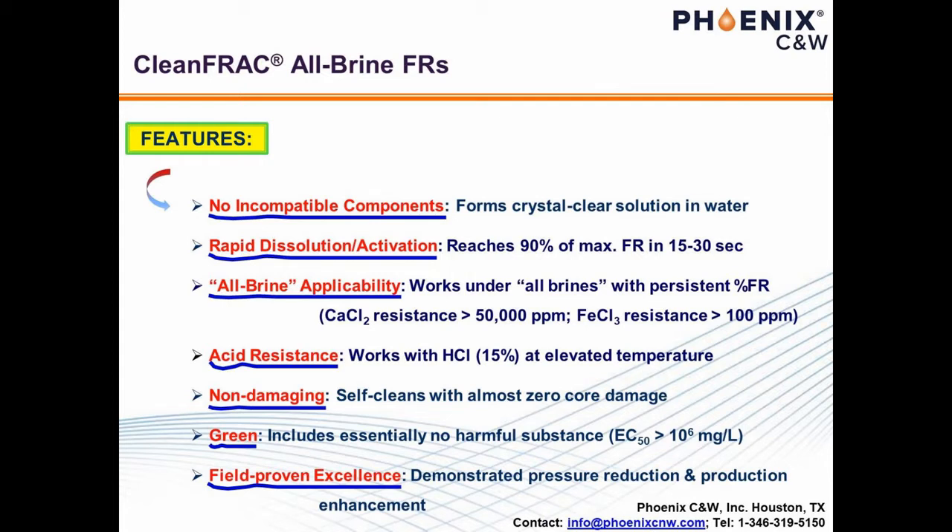Therefore, acid resistance or tolerance is critical for the use of an FR. Besides its key-most feature of non-damaging, Clean Frack is environmentally friendly with field-proven applicability and advantages over regular FRs, linear and cross-linked guar gels. We'll elaborate these seven key features one by one in the following slides.